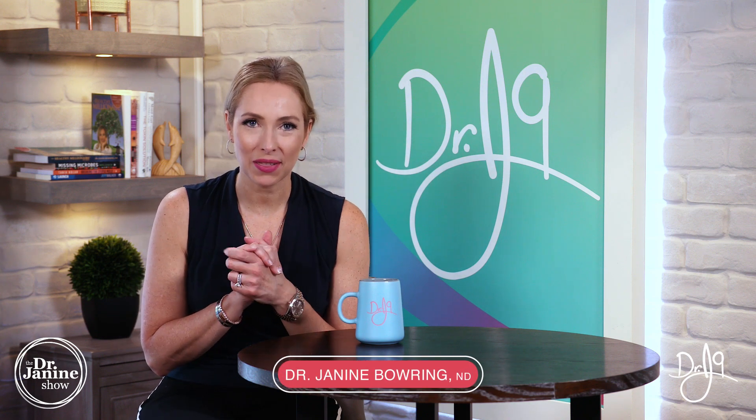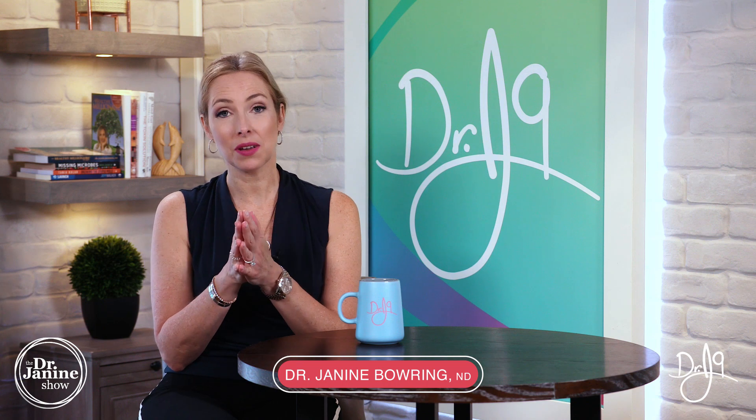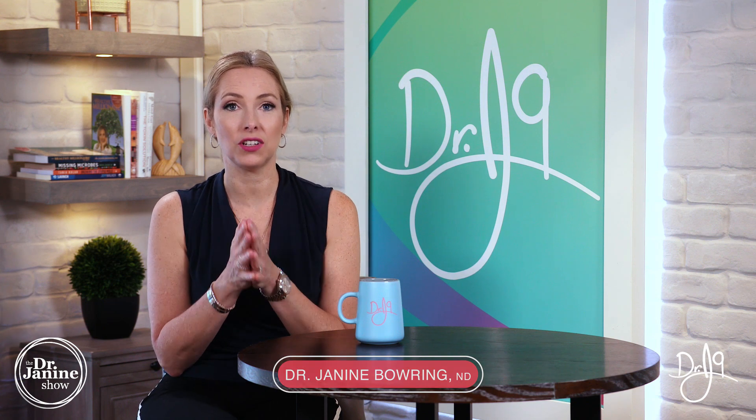Welcome. I'm Dr. Janine Bowering, naturopathic doctor, and today I'm talking about vitamin A and the symptoms of a vitamin A deficiency.